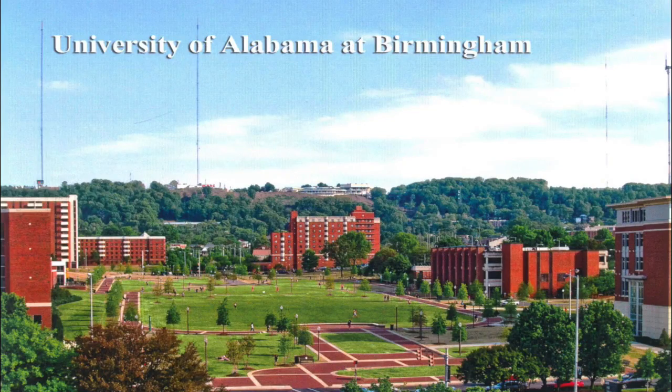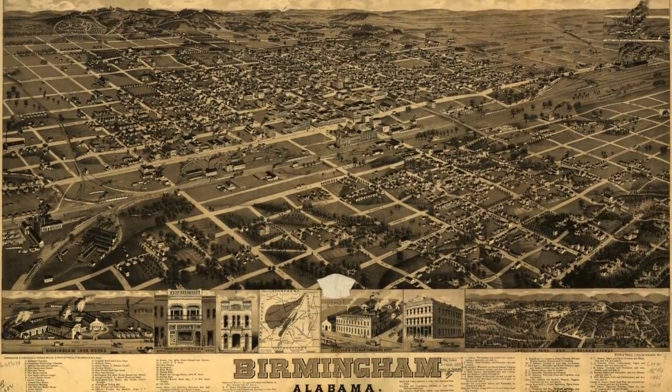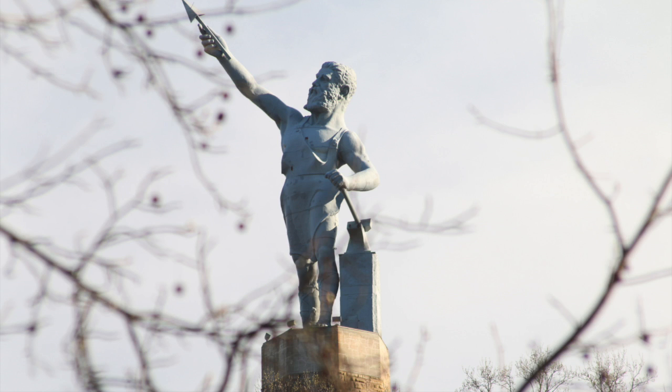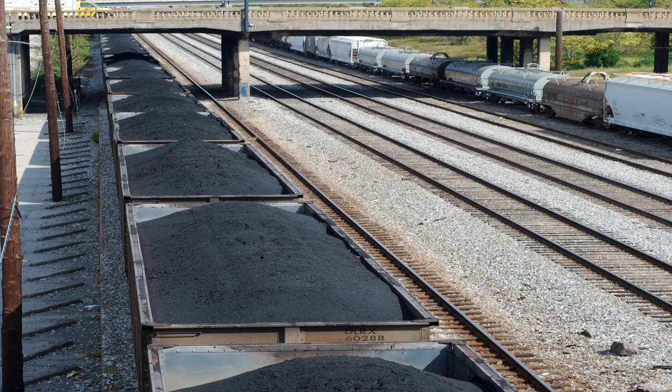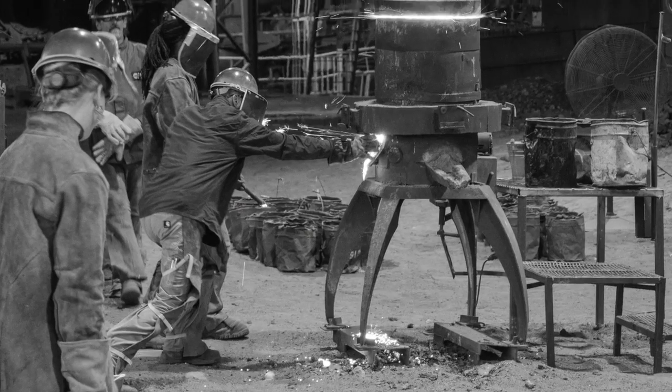UAB is located in Birmingham, Alabama, which was founded on June 1, 1871. The origin of this city can be traced to the iron and steel industry. Birmingham is the only place worldwide where significant amounts of iron ore, coal, and limestone can be found as the three essential elements in making steel.